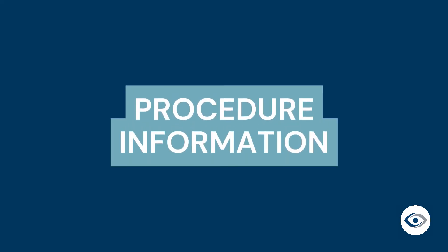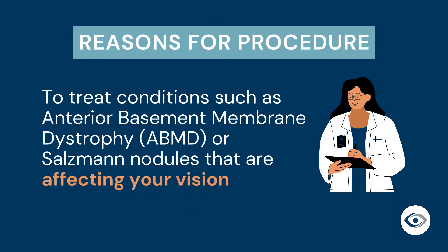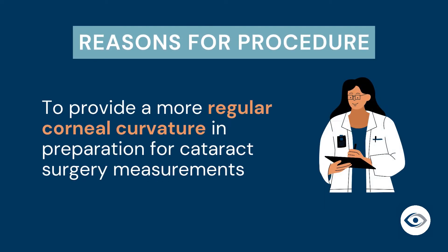Let's begin with how to prepare for your superficial keratectomy procedure. In addition to the explanation provided by your doctor at your consultation visit, you will have received an information package about the procedure. Your physician may recommend this procedure for conditions such as anterior basement membrane dystrophy or Salzmann nodules, if they are affecting your vision or to provide a more regular corneal curvature in preparation for cataract surgery measurements.